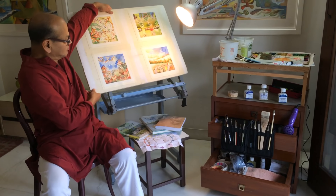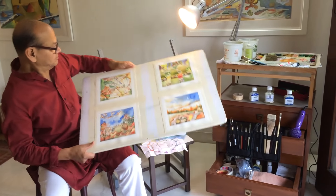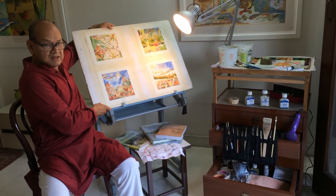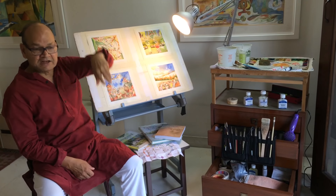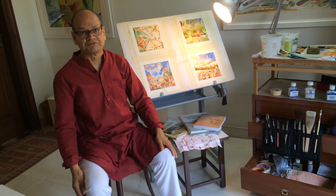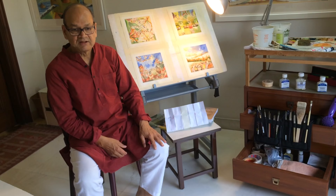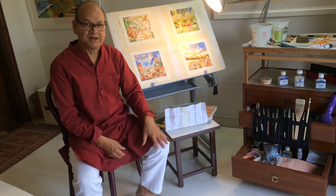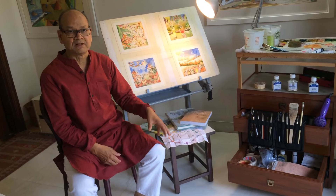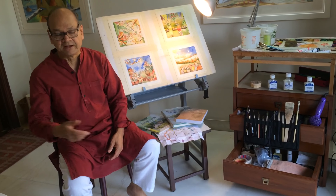I use this board for mounting my sheet, which is a very light board called Gator board. I use wet-on-wet technique because that brings a lot of uncertainty and unpredictability — lots of surprises which I really love. My method of mixing the paint is to mix it on the paper rather than on the palette, because that brings more freshness and more tonality into the painting.